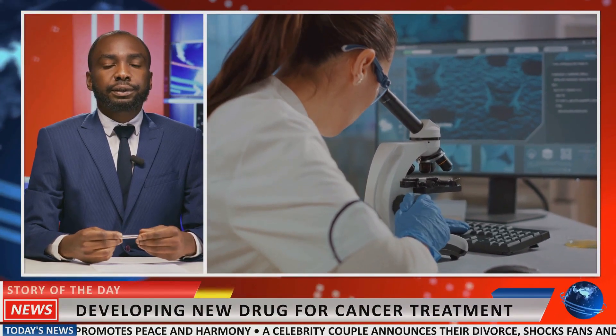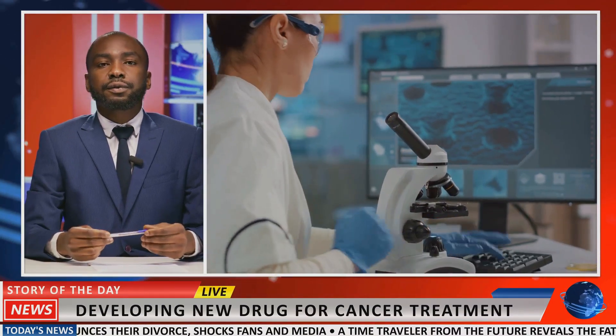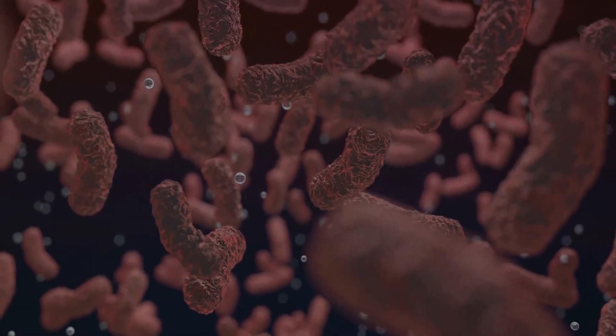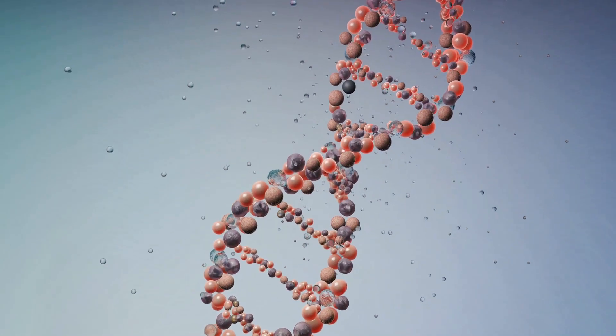This binding essentially activates the siRNA, and it begins to search for its target — the messenger RNA produced by the gene it's designed to silence. Once it finds this messenger RNA, the siRNA binds to it, effectively blocking it from producing proteins. This is the crux of gene silencing.